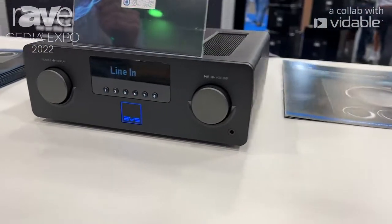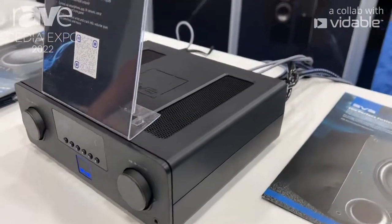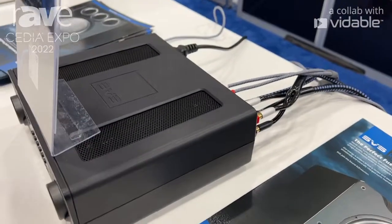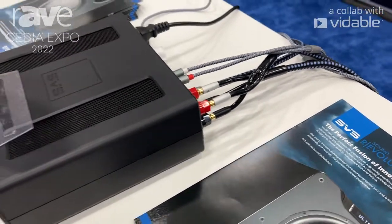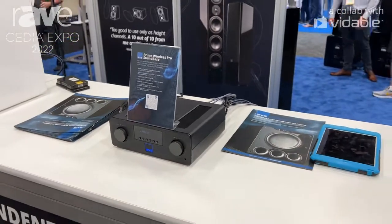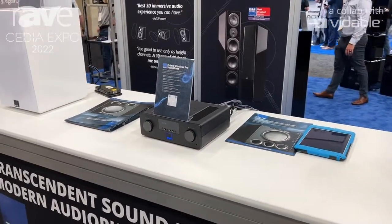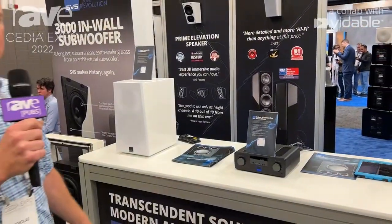It's got a couple different flavors of wireless streaming you can use: AirPlay 2, Google Chromecast for your Android devices, as well as Wi-Fi with the DTS PlayFi app, and Bluetooth if you don't care as much about the fidelity. For hardwire connections, you can run HDMI so you can have it directly connected to a TV, making it a nice two-channel system for a small home theater. It's also got line level for other components, as well as optical.